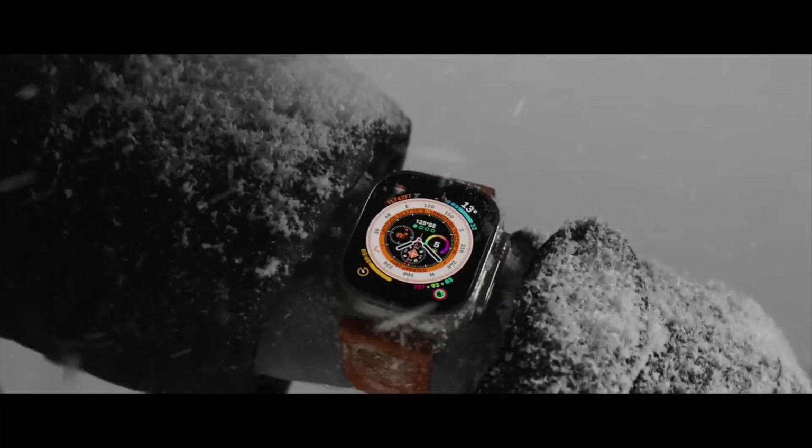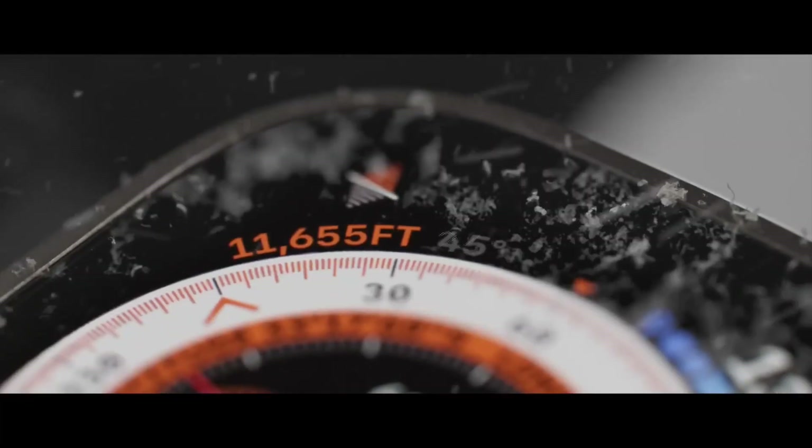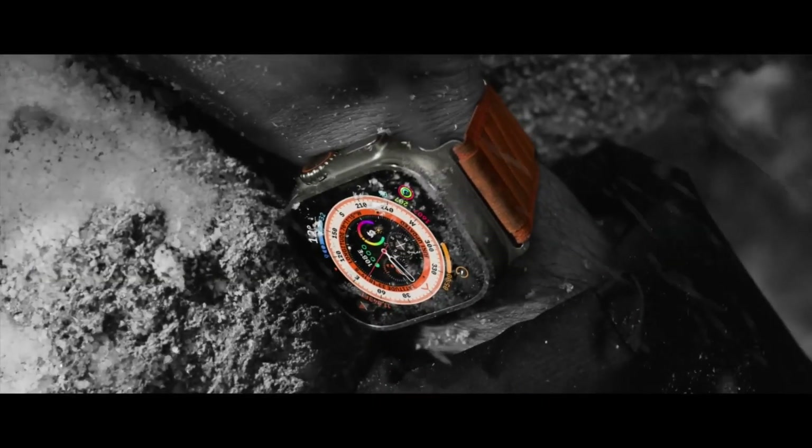First on our list is the highly celebrated Apple Watch Ultra. With its sleek design and advanced features, the Apple Watch Ultra has taken the wearable tech market by storm. Its long battery life, cellular connectivity, and impressive health tracking capabilities make it a standout choice for tech enthusiasts and fitness enthusiasts alike.